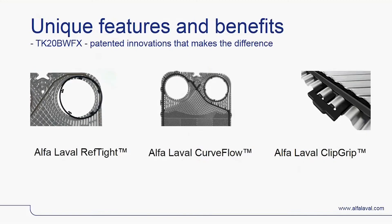The enhanced pressure performance is supported by Alfa Laval's REF tight gasket groove, which also extends the lifetime of the gasket due to reduced exposure to the fluid. The improved heat transfer and reduced risk of fouling in TK20BW is generated by the patented Alfa Laval curve flow distribution zone. Apart from a smaller footprint, you also get extended service intervals which reduce the costs of ownership. With the patented glue-free Alfa Laval clip grip mounting method, the gasket is firmly attached to the plate and will not misalign or fall off during service, meaning less time will be spent — and time is always money.